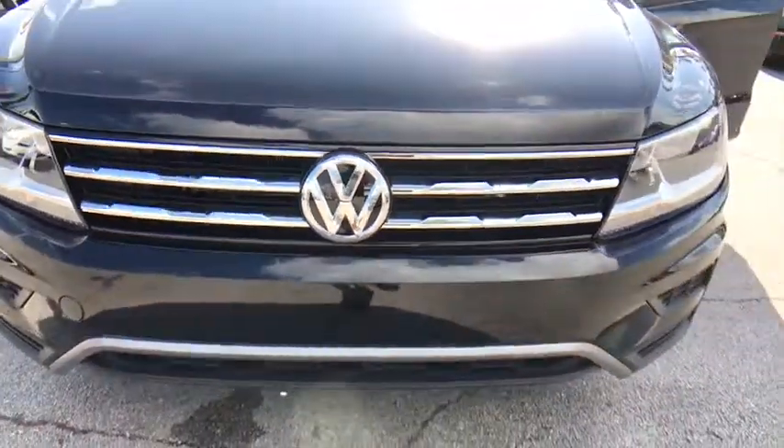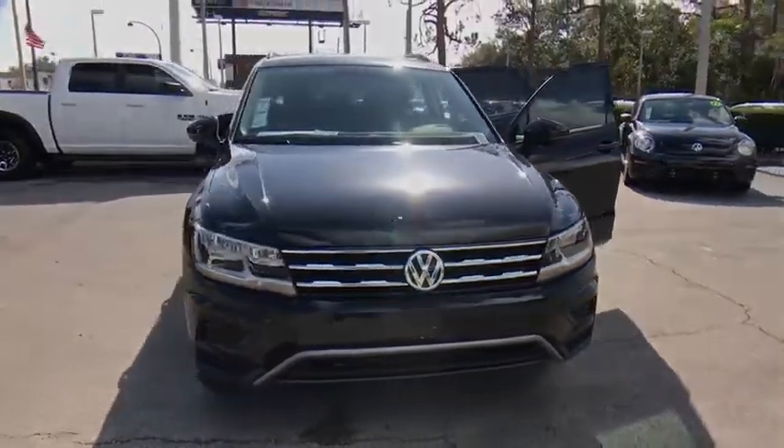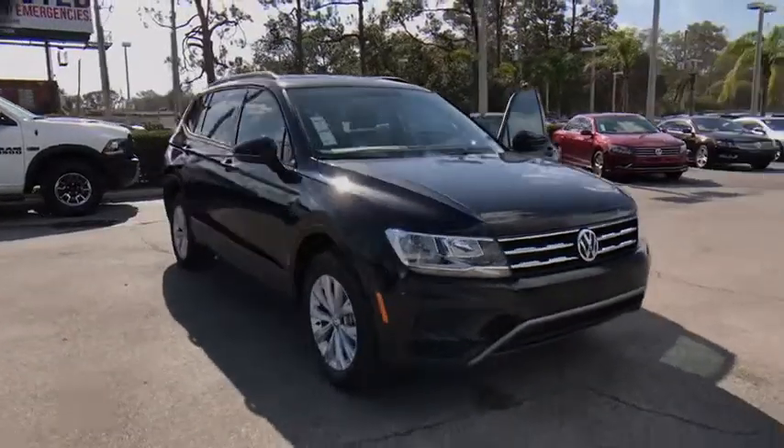2018 Volkswagen Tiguan. With Volkswagen Tiguan, it's good to be turbo. Turbo with class.